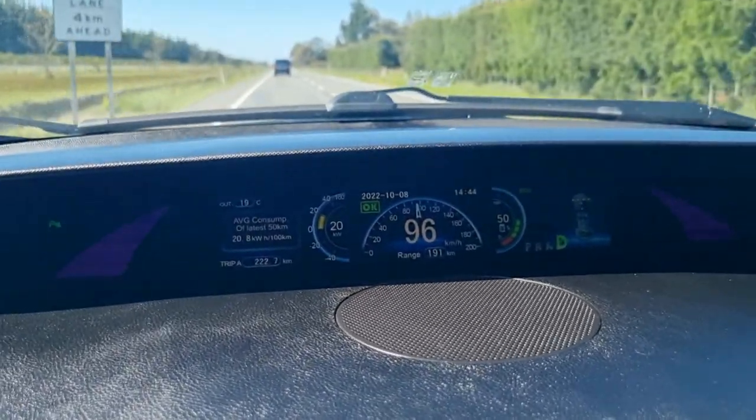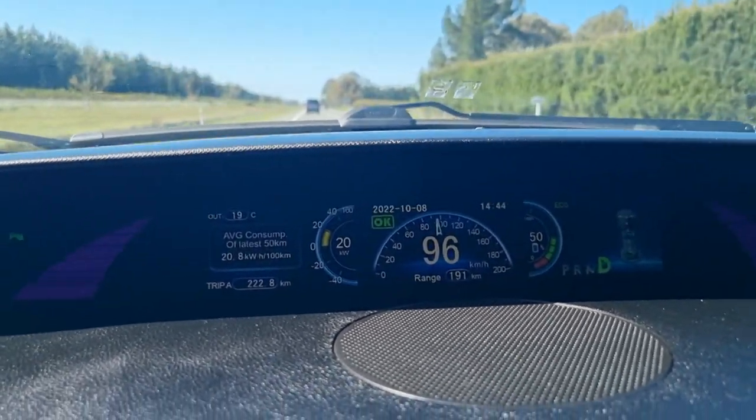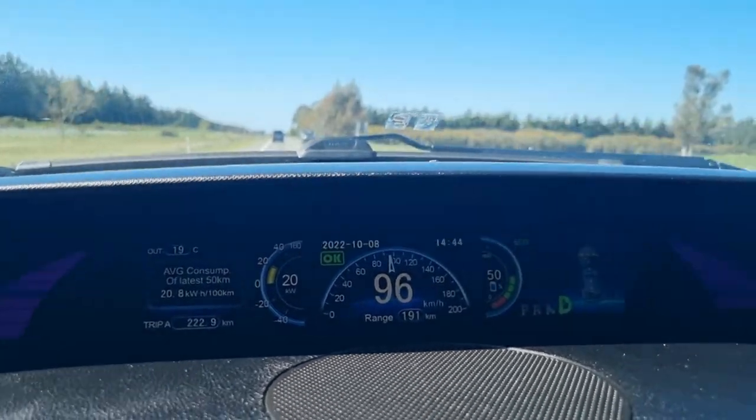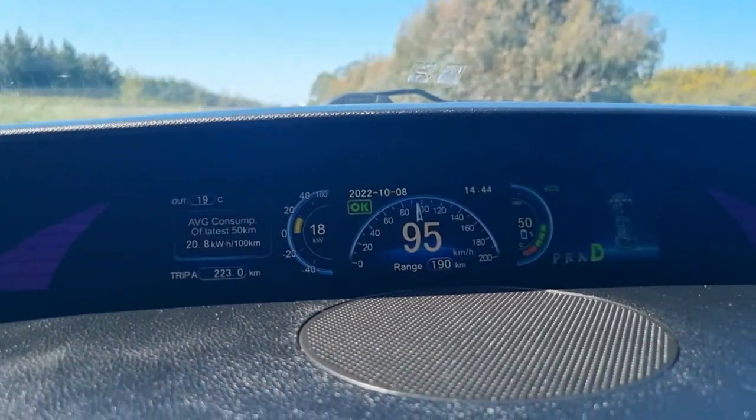Quick 50% state of charge update: we've done 222.7km and we've got 191km left. The interesting thing is that last time we did this at 50% we'd only travelled 191km.